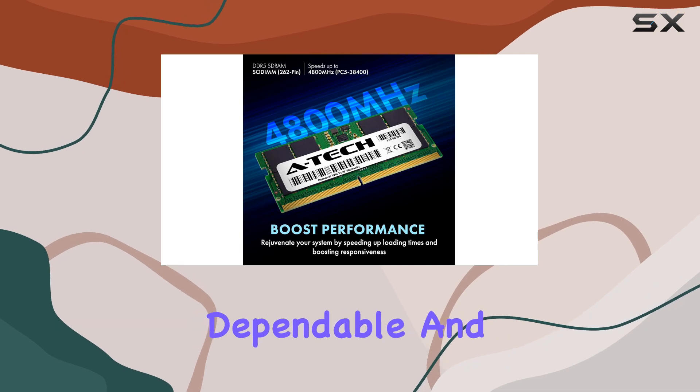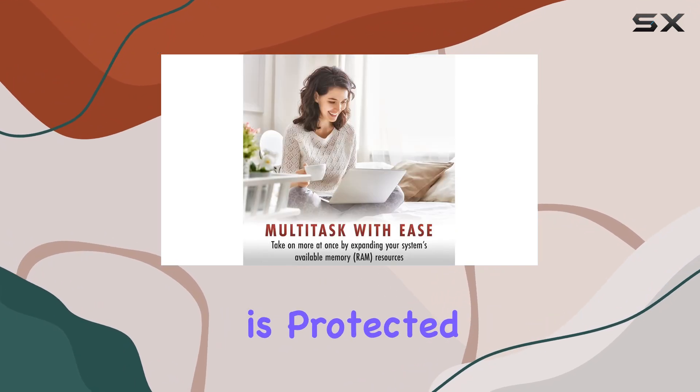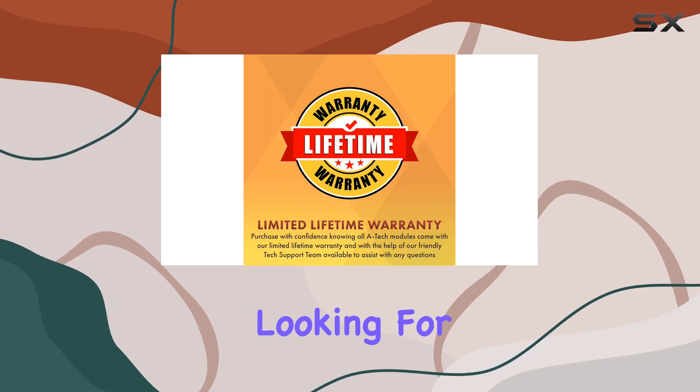A-Tech doesn't compromise on quality. Each memory module undergoes rigorous testing to ensure dependable and reliable performance. And with A-Tech's limited lifetime warranty, you can have peace of mind knowing your investment is protected — whether you're a power user or a casual laptop user looking for a boost.